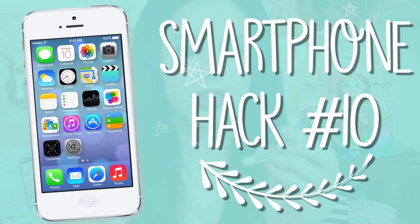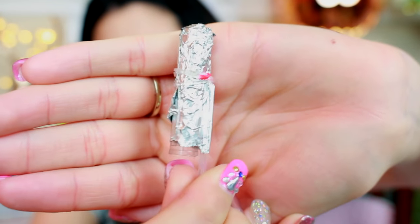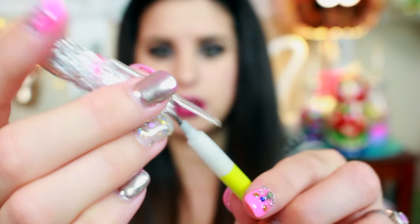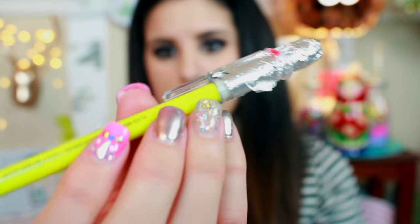Another thing you can do is wrap a lid — I have this mechanical pencil — you can wrap the lid of your pen in tinfoil. This is such a good concept for school. I know it looks kind of ratchet, but it'll still work. Put it on your pencil and now you'll have a pen and a stylus pen in one. Just make sure you use a pretty good bit of tinfoil, otherwise it's not going to work very well.